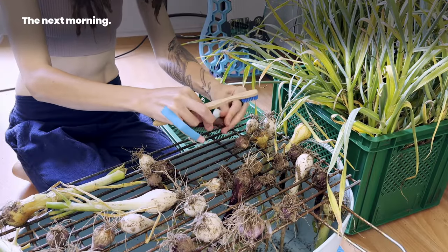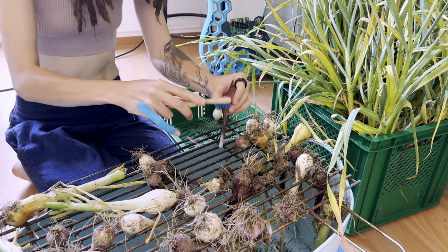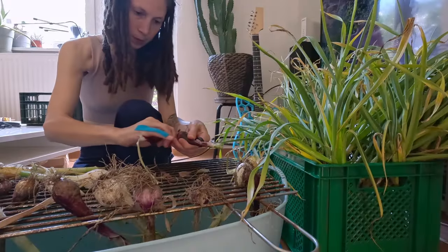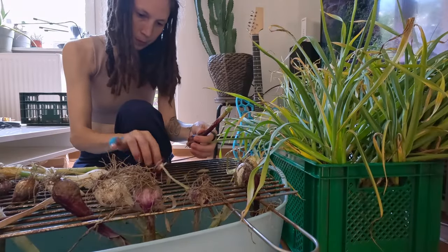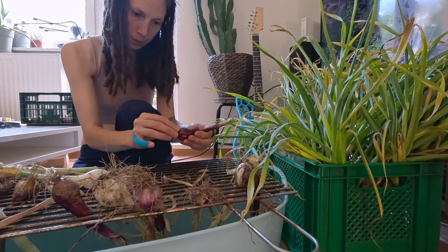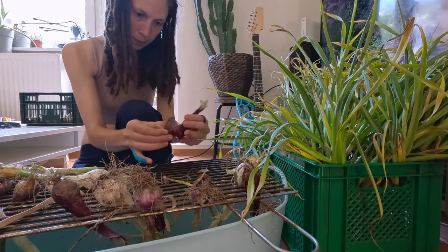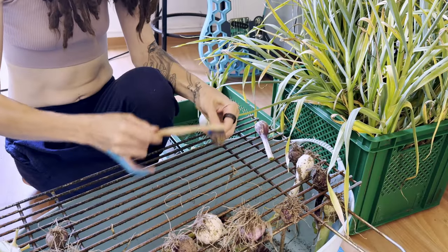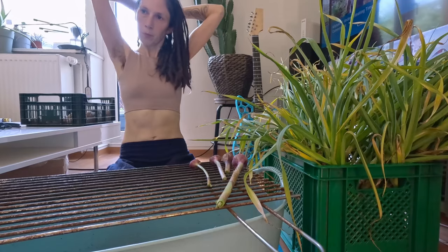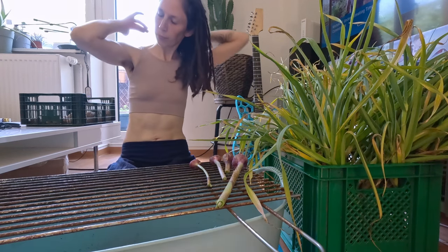The next morning, the onions had been on a rack in the bathroom for a few days. Now that the garlic was harvested as well, I made my way through sorting and cleaning it all. I tried to use a toothbrush for cleaning, but it was too soft to do any good.